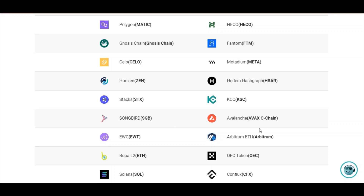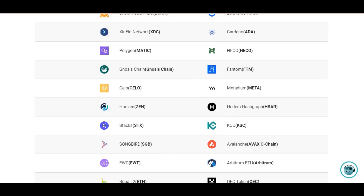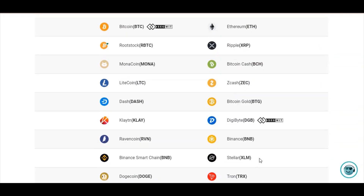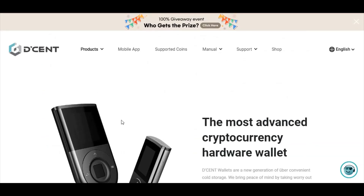Most people are still keeping their funds in exchanges, and I don't think that's a good idea. It is always better to have a hardware wallet to secure your funds, because when your private key is with you, only you own the coins. So I invite you to buy this amazing device.